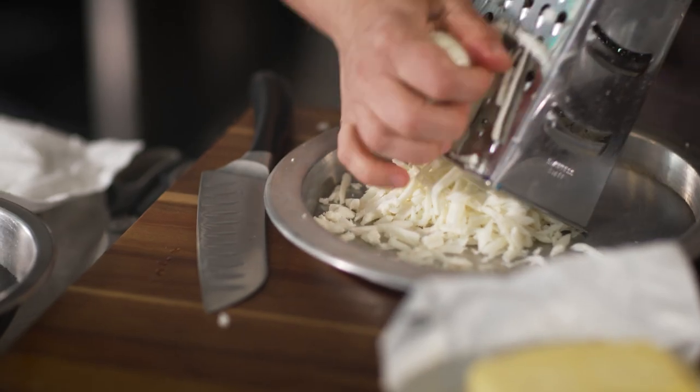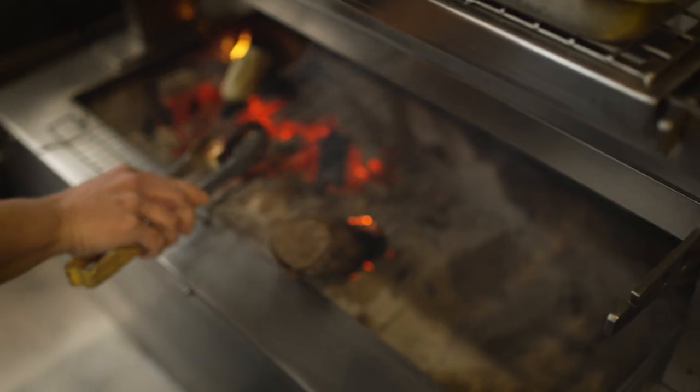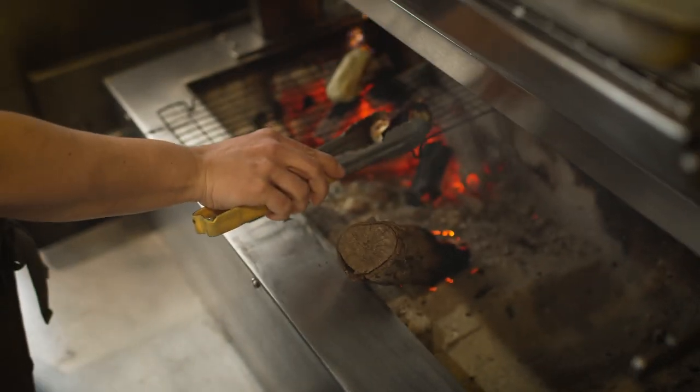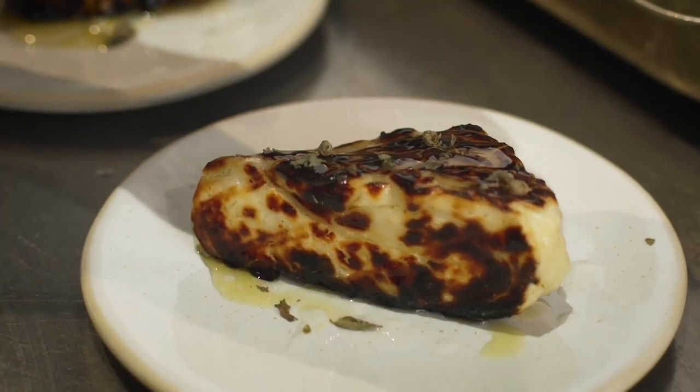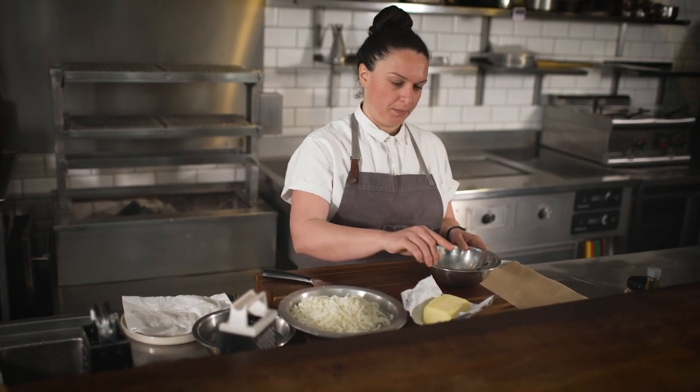Halloumi cheese is the national cheese of Cyprus. Most people know and love it as being cut into slices and pan fried with that crispy crust, maybe served with a drizzle of honey, which is amazing. But it's also really great grated or cut into slices and used in sandwiches or as part of a breakfast bread. There are a lot more levels to halloumi than people realise.